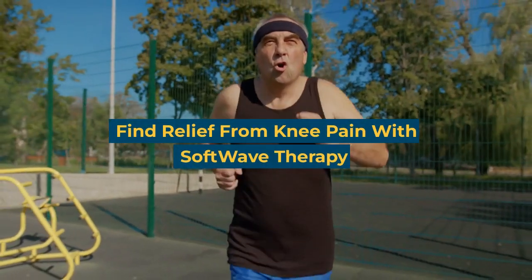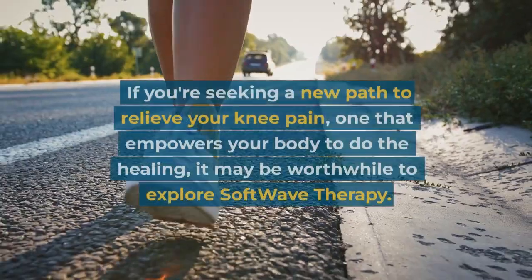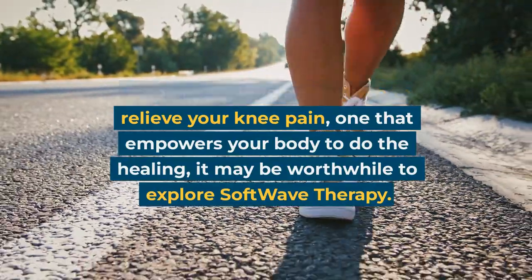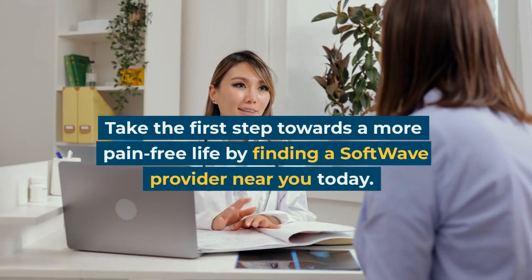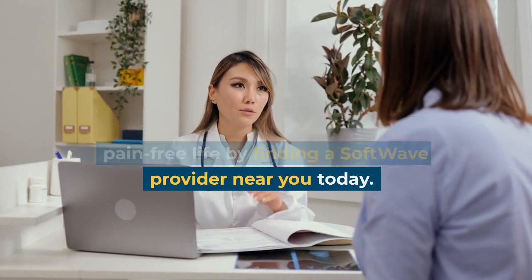Find relief from knee pain with Softwave therapy. If you're seeking a new path to relieve your knee pain — one that empowers your body to do the healing — it may be worthwhile to explore Softwave therapy. Take the first step towards a more pain-free life by finding a Softwave provider near you today.